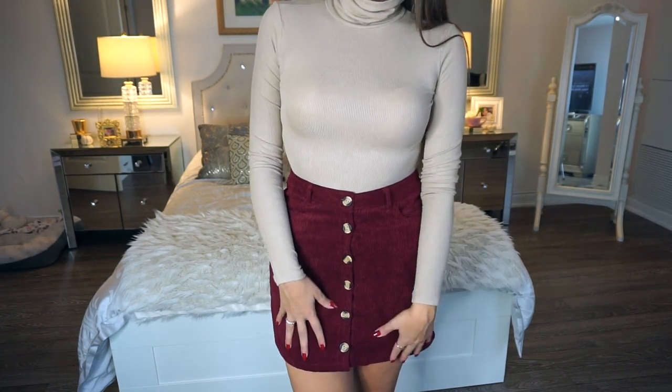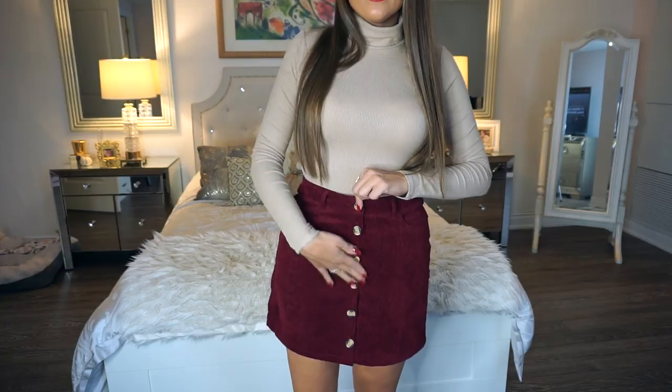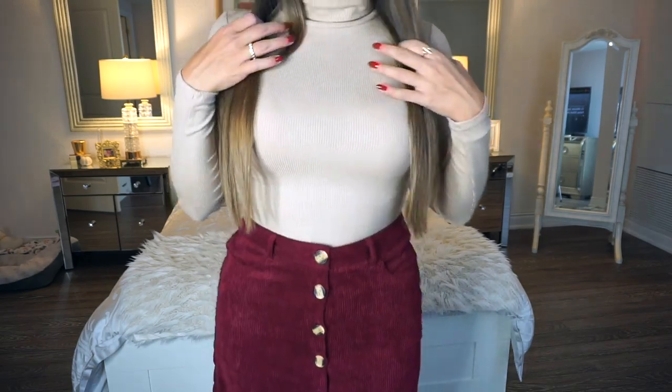The skirt has real button detailing at the front that actually unbuttons, so that's how you put it on. It is quite cold outside so I'll usually wear pantyhose or tights underneath. The length is pretty good — I tend to wear skirts on the high-waisted side, so it would've been nice if it were slightly longer, but for $15 this is really pretty and honestly a steal for a beautiful skirt like this.